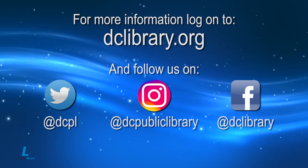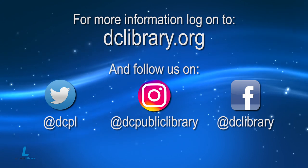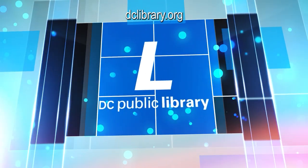Be sure to follow the DC Public Library on social media and download our app on your smart device for updates on the MLK Jr. Memorial Library. DC Public Library — we're here with you.